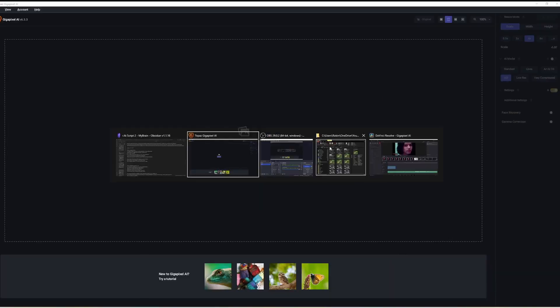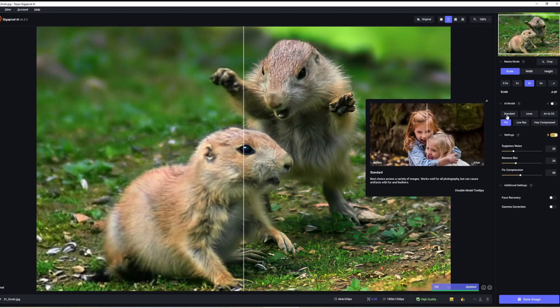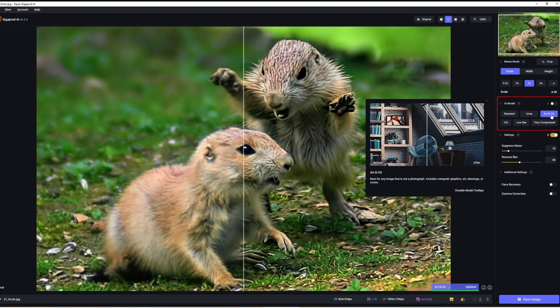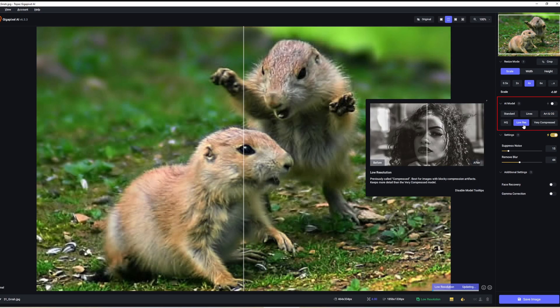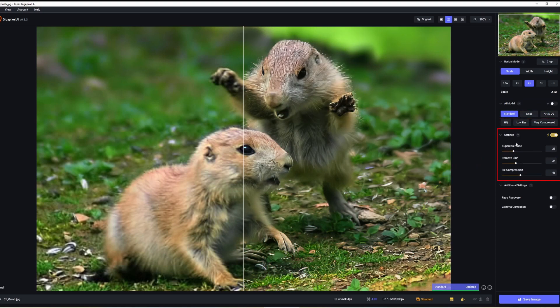So how is it to use? Very straightforward. You drag an image in, and then you can select automatic or manual adjustments. The first section describes how it's going to treat the image — for example, is it a photo or artwork? If it's a photo, is it standard, high res, low res, or very compressed? Or is it an architectural one with lots of straight lines? There are also options for denoising, removing blur, and fixing compression. You can go with auto settings or modify them yourself. Then you can drag a line back and forth across it to see the changes. The best settings depend on the image and what you're after.